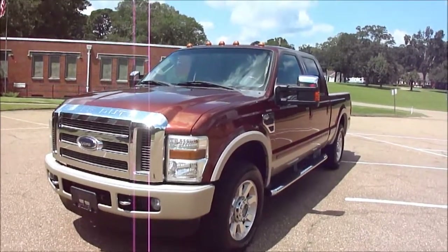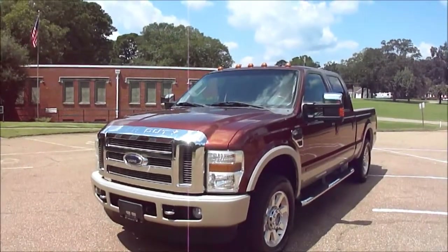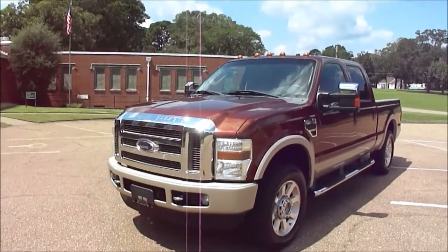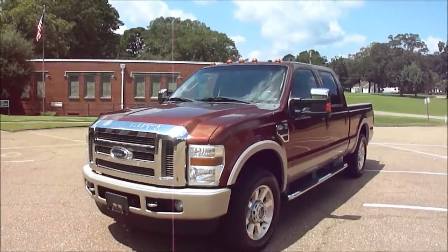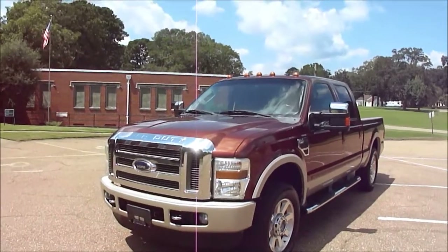Hi folks, Dan Dell here with Total Sales Solutions in Jackson, Mississippi, where we sell diesel trucks, trailers, RVs, a little bit of everything. We sell them only on the internet and mostly on eBay.